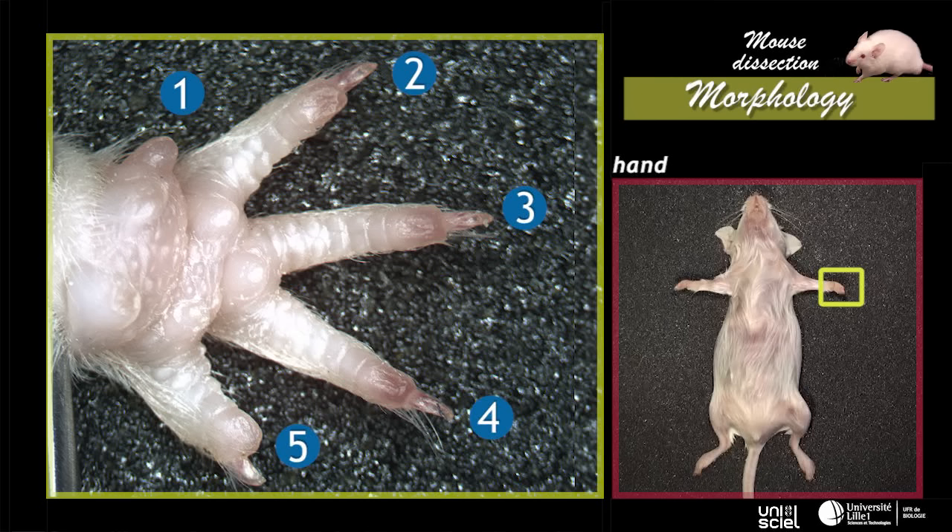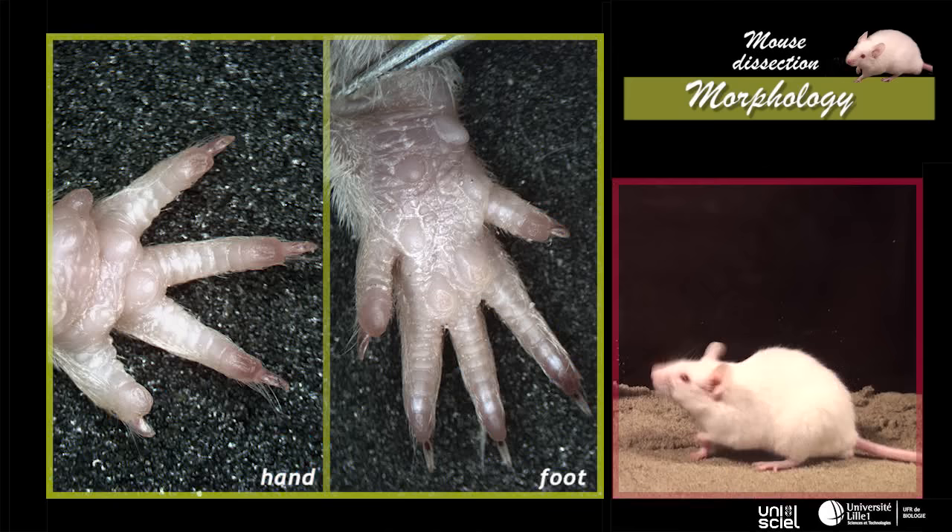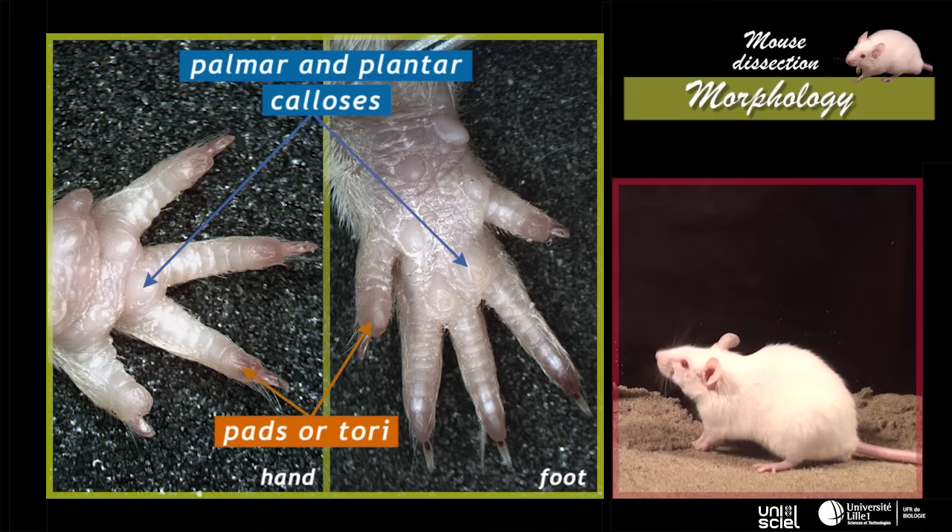The hand has five fingers, of which only four are developed, and have claws. The foot has five well-developed fingers, ending with claws. The whole foot comes into contact with the ground — the mouse is a plantigrade animal. Hands and feet have pads on the fingertips and palmar and plantar calloses.